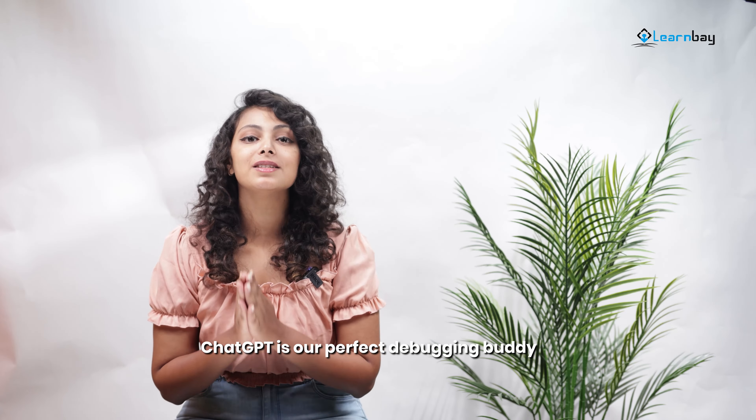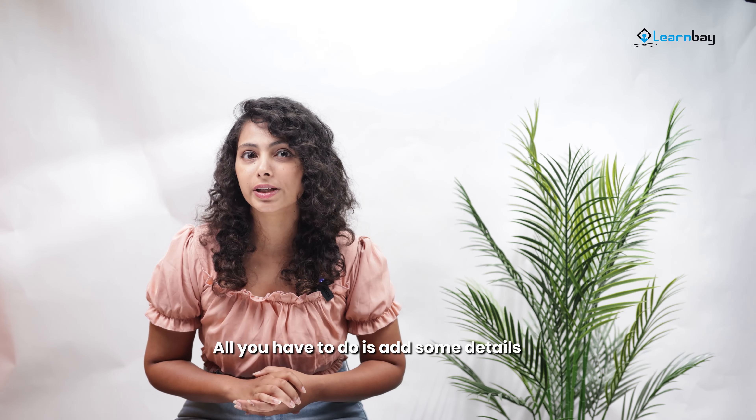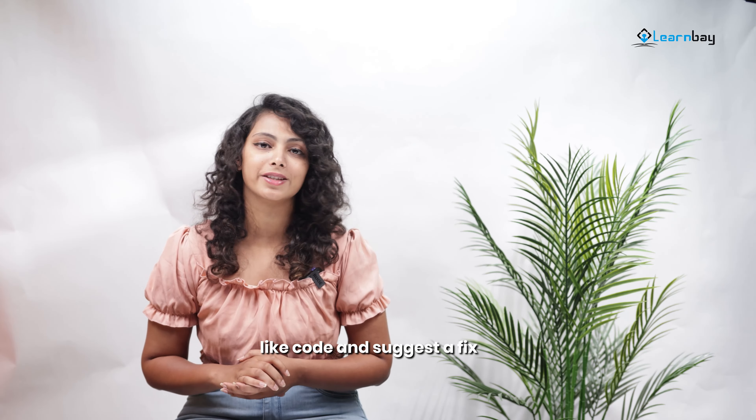Bugs not giving you a break? ChatGPT is a perfect debugging buddy. The AI chatbot ChatGPT can detect and fix bugs in the computer code. All you have to do is add some details like the code and suggest a fix.